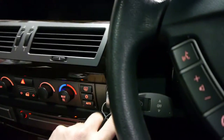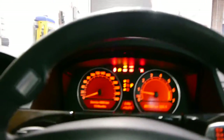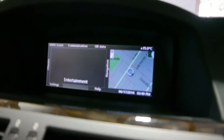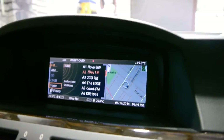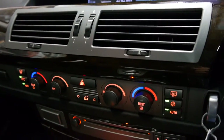So you simply put the key in there and it fires to life. It's obviously got navigation, so you've got your split screen there — navigation to the right, radio to the left. You can make it so the whole screen is navigation if you'd like. This car has dual zone climate control.